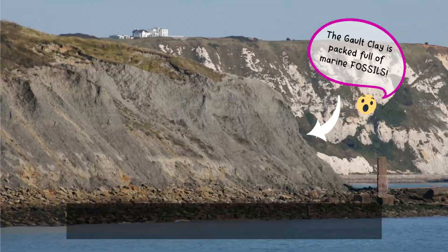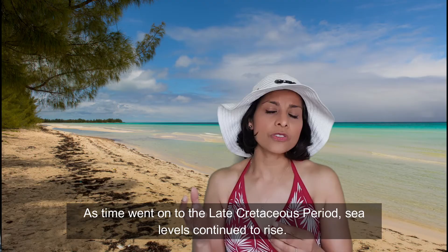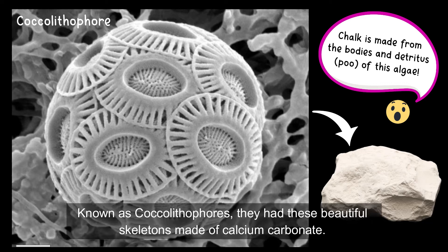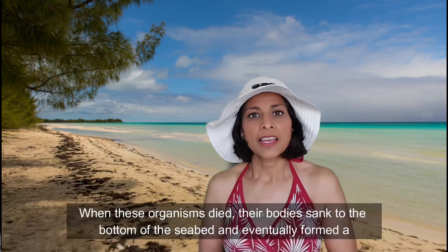These warm seas were home to a variety of marine life, some of which are extinct today. As time went on into the late Cretaceous period, sea levels continued to rise and the land was completely inundated by warm seas teeming with marine plankton. Known as coccolithophores, they had beautiful skeletons made of calcium carbonate. When these organisms died, their bodies sank to the bottom of the seabed and eventually formed the rock we know today as the chalk.